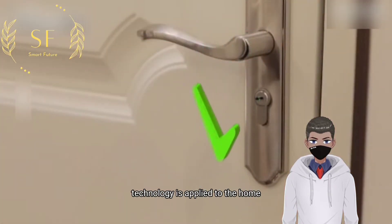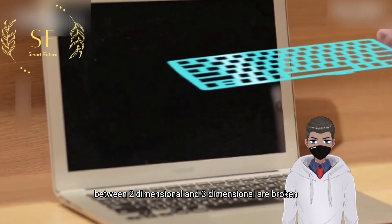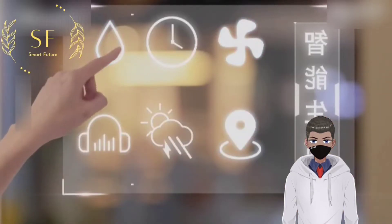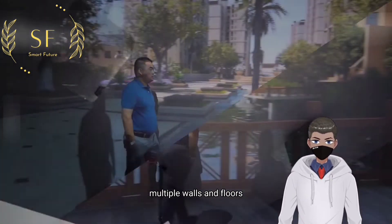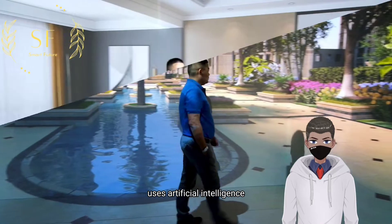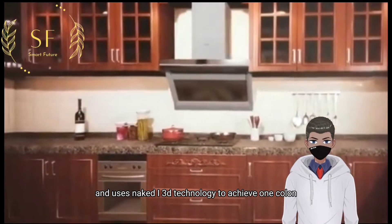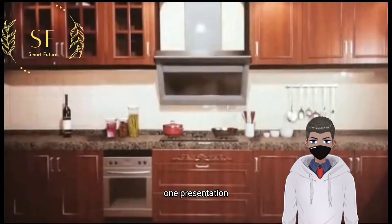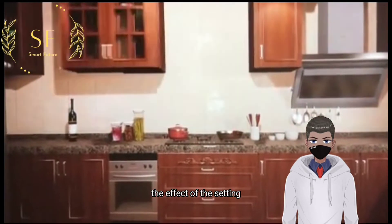When holographic projection technology is applied to the home, the boundaries between two-dimensional and three-dimensional are broken. The new house uses multiple projectors to project on multiple walls and floors, uses artificial intelligence algorithms for image fusion, and uses naked-eye 3D technology to achieve a 1:1 presentation, letting everyone experience the effect of the setting.